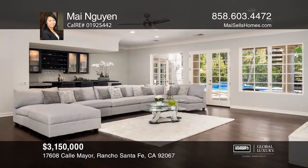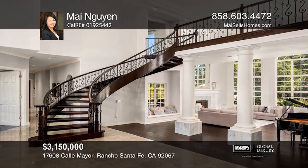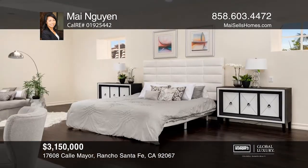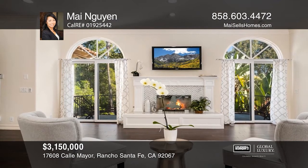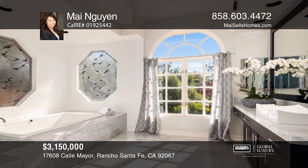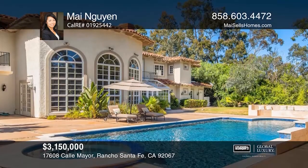The main level consists of two bedrooms with en-suite bathrooms, an office, a game room, a theater room, bar, laundry room, and a spacious chef's kitchen opening into the family room. Journey up the beautiful grand stairway to two additional bedrooms with en-suite bathrooms and a generous master suite with a beautiful bathroom and a sauna room.